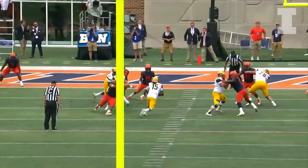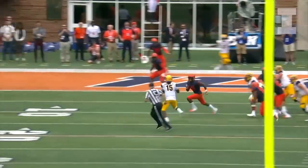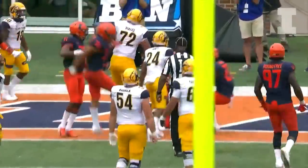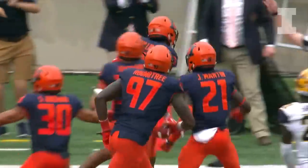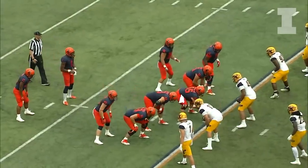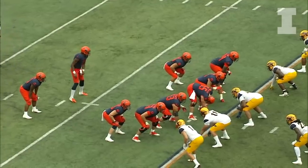Short drop, looking to throw — Barrett in trouble, running left, heaves it to the end zone, it's deflected and maybe intercepted! The Illini have come up with it! Bush with 79 yards, Epstein with 33.